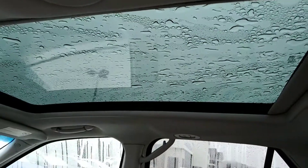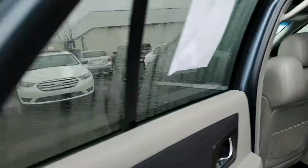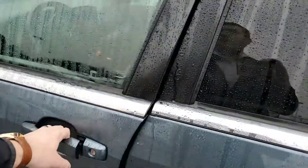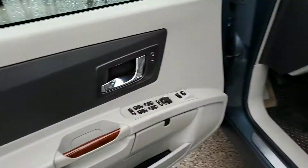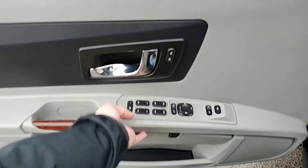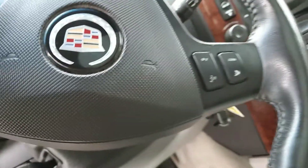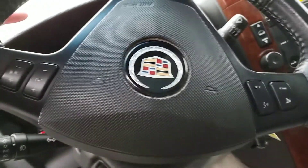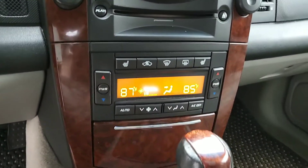Huge panoramic sunroof. Take you to the front real quick just to finish her off. You have power adjustable seats up front — power everything up here as well. There's a little storage unit right there. Memory seats in this vehicle as well. You have your Bluetooth options, cruise control, and dual zone climate control.